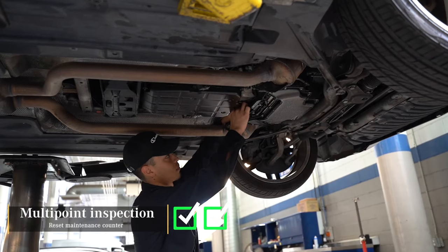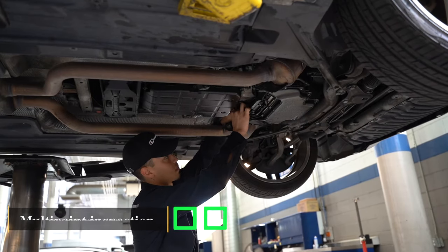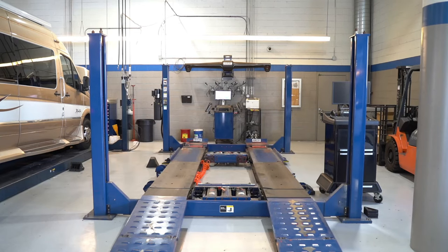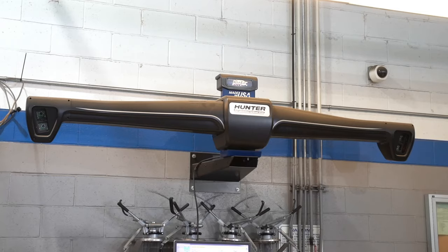And for your safety, we will perform a multipoint inspection. Our technicians also only use genuine OEM replacement parts during repairs, as well as the latest diagnostic tools to properly service your luxury vehicle.